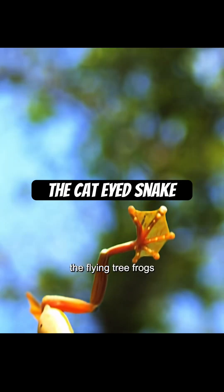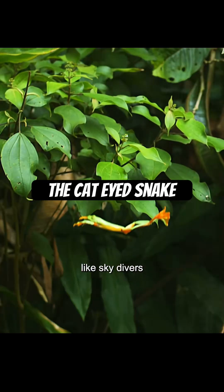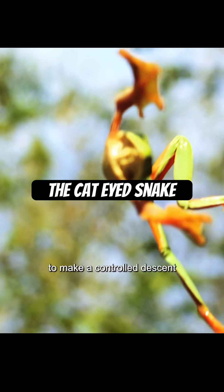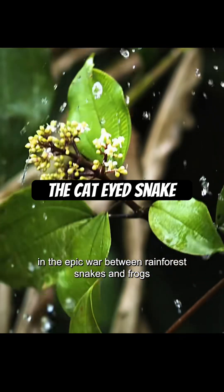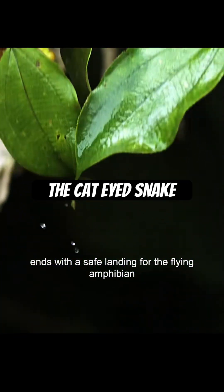The flying tree frogs arc their backs and extend their arms and legs like skydivers. They use their webbed hands and feet to make a controlled descent. Another battle in the epic war between rainforest snakes and frogs ends with a safe landing for the flying amphibian.